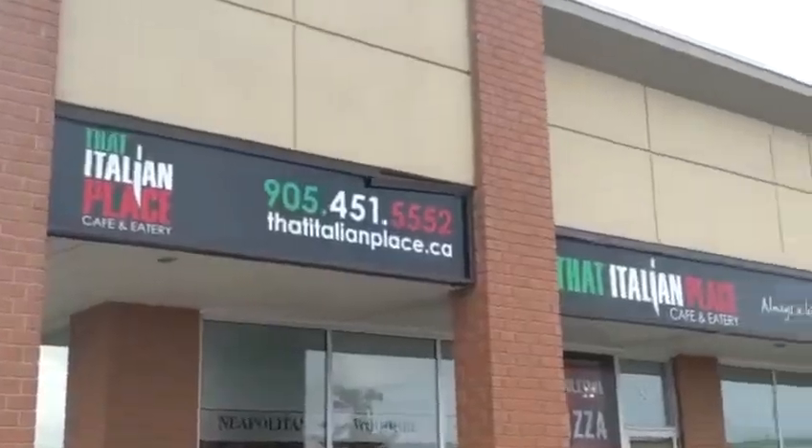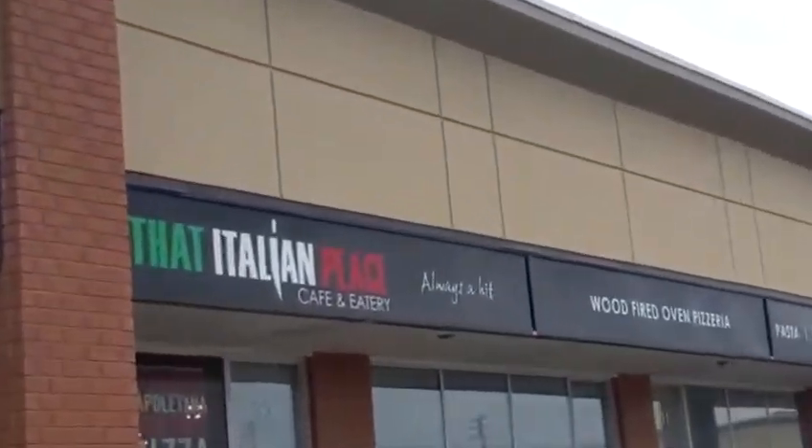YYZ Frank of YYZReview for another edition of Tailgate Pizza. Not many places give you the option of getting Neapolitan style pizza — that's how it's said, Neapolitan. Full Neapolitan style pizza and full New York cheese style pizza at that Italian Place in Brampton.